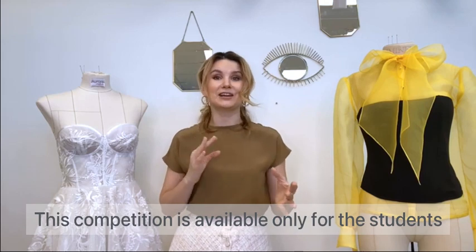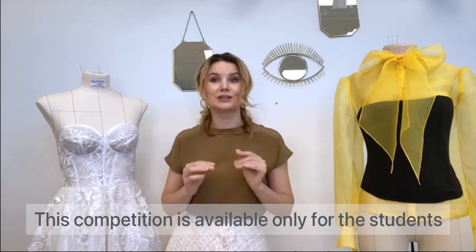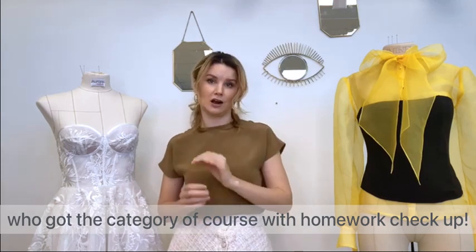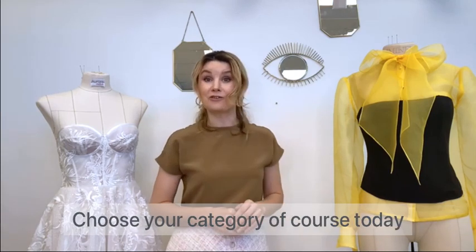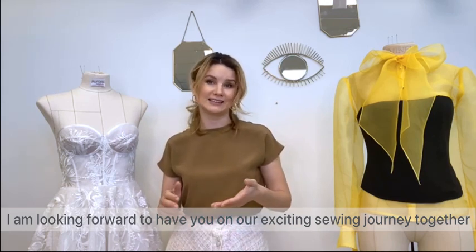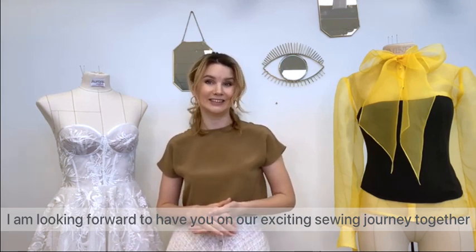Keep in mind, this competition is available only for students who chose the course category with homework check-up. Choose your category today — I'm looking forward to having you on our exciting sewing journey together. See you!